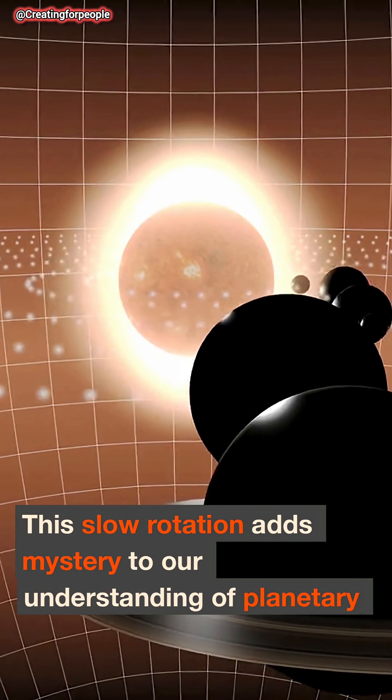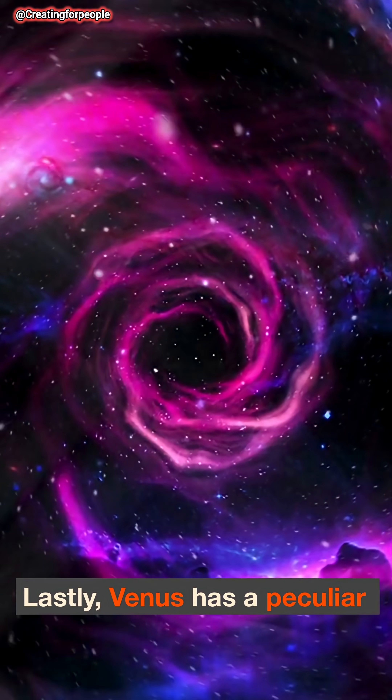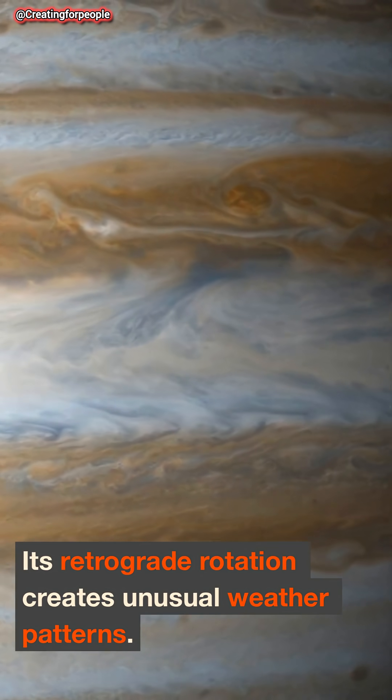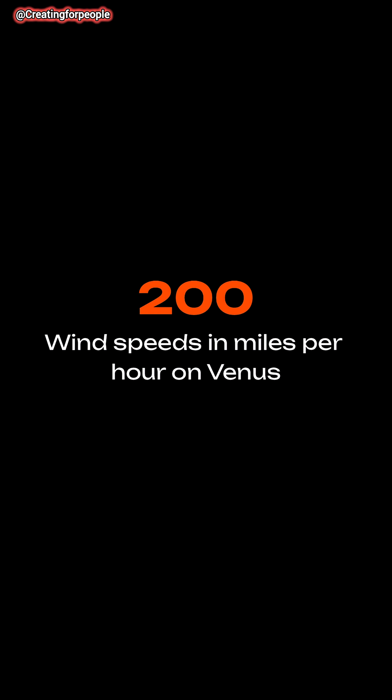This slow rotation adds mystery to our understanding of planetary behavior. Venus has a peculiar journey — its retrograde rotation creates unusual weather patterns, and wind speeds can reach up to 200 miles per hour, contributing to a stormy atmosphere.